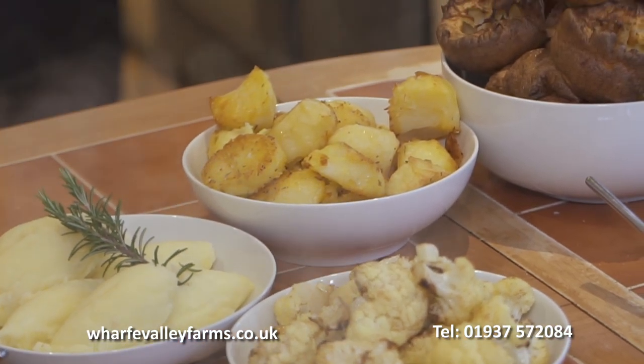You can eat twice as much for the same amount of fat, and you get crispy bottoms on your roast potatoes and Yorkshire pudding.